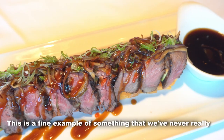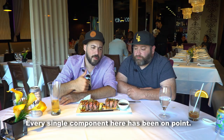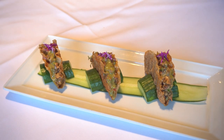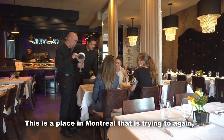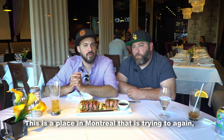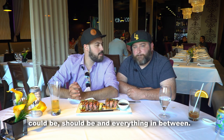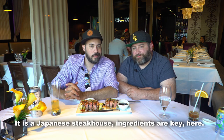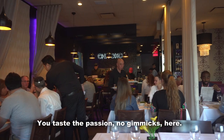This is a fine example of something we've never really tried before. Out of this world, man — every single component here has been on point. This is a place in Montreal that is trying to raise the bar on fine service and what kosher dining could be, should be, and everything in between. It is a Japanese steakhouse. Ingredients are key here — you taste the passion. No gimmicks here.